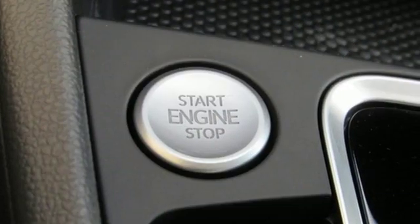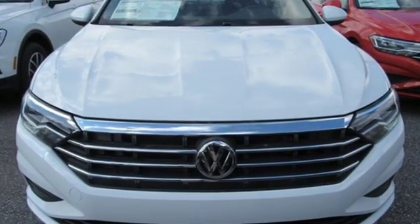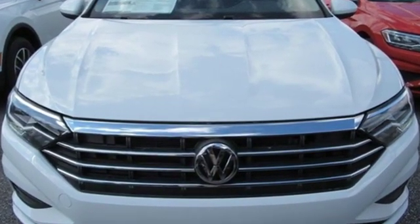Volkswagen — performance you'd expect with the precision of German engineering. If you've been waiting for the perfect time for a test drive, the time is now. Experience it today.